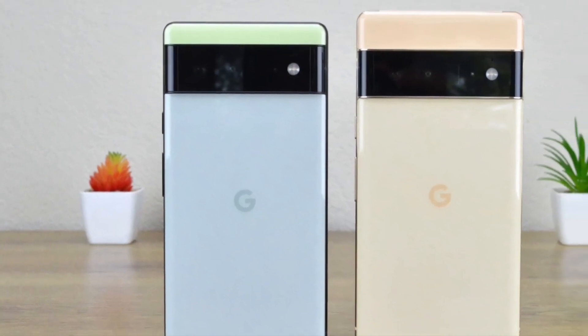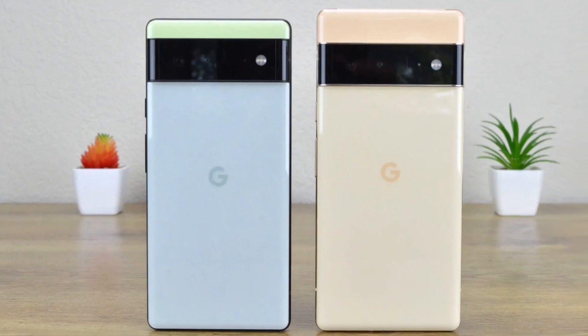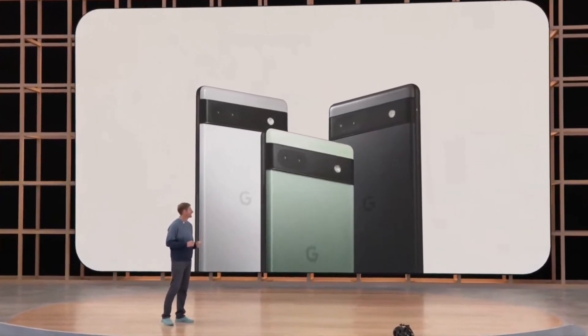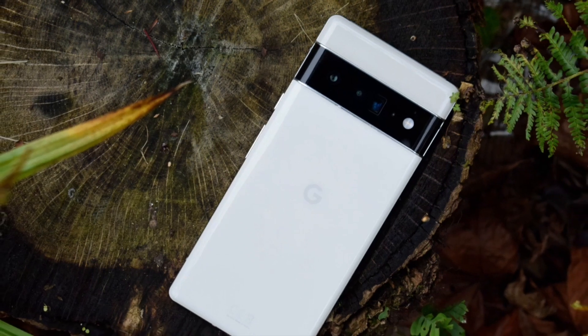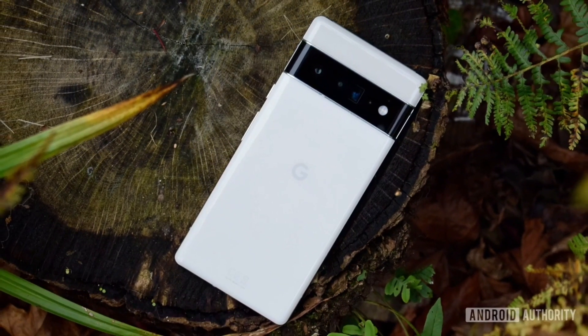Google Pixel 7 Series to feature the same display as the Pixel 6 phones, according to a new report. Google was kind enough to tease the next-gen Pixel 7 series at its I.O. 2022 event, giving us a look at the new Pixel phones. However, we still don't know about their internals. But thanks to the latest leak, we have some information on the Pixel 7 series display.